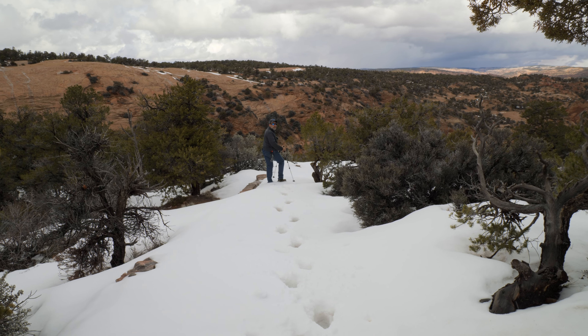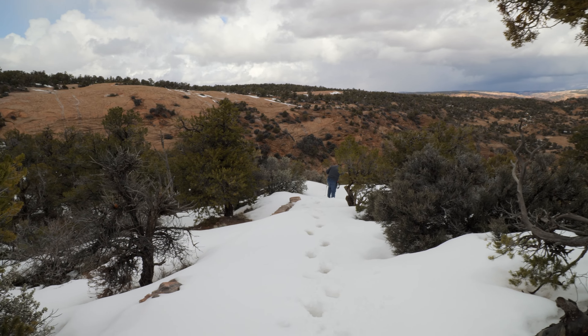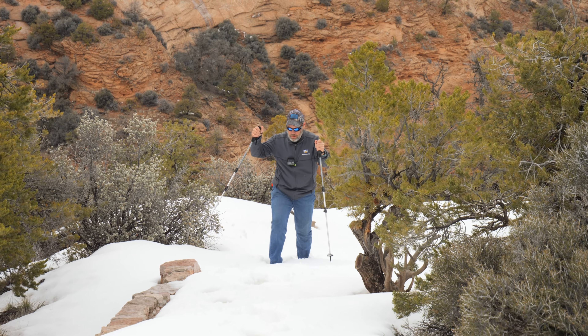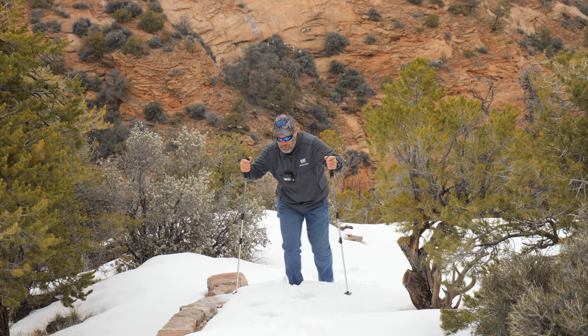Yeah, this is fairly deep snow — I don't know about this. That snow, holy cow, up to his knees. Looks like you're waist deep. No thank you. I broke the trail for you.